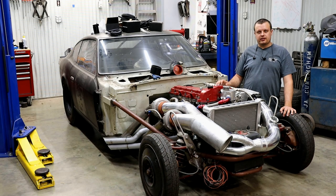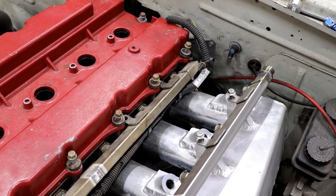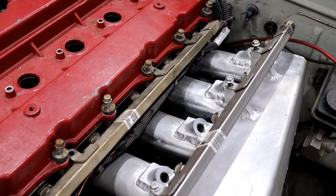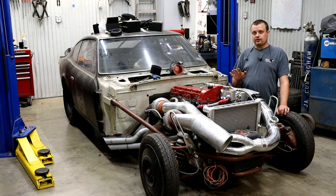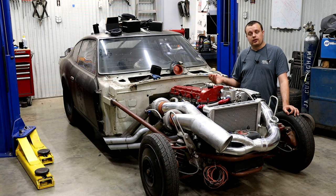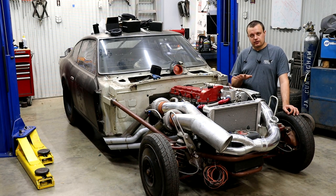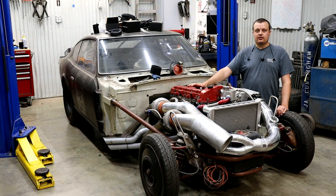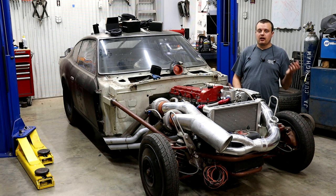Work continues on the twin turbo 4200 horsepower Datsun, but today we are going to talk about the fuel system. We are doing something that is a little bit new to us — we are going to be running methanol. Most of this information comes from talking to other people at the track and research that I have done, so take it with a grain of salt. Running methanol is definitely a situation where there are a lot of benefits and a lot of deficits.